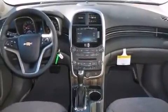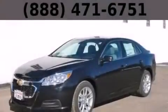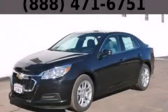With an EPA estimated rating of 36 miles per gallon on the highway, you won't be making frequent trips to the gas pumps. Please call us today for more information on this great vehicle.